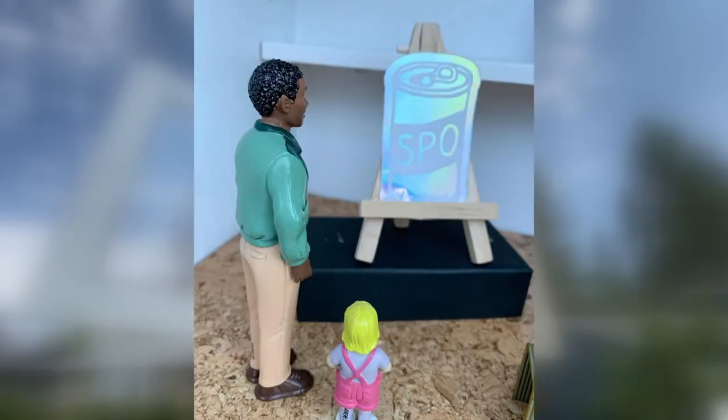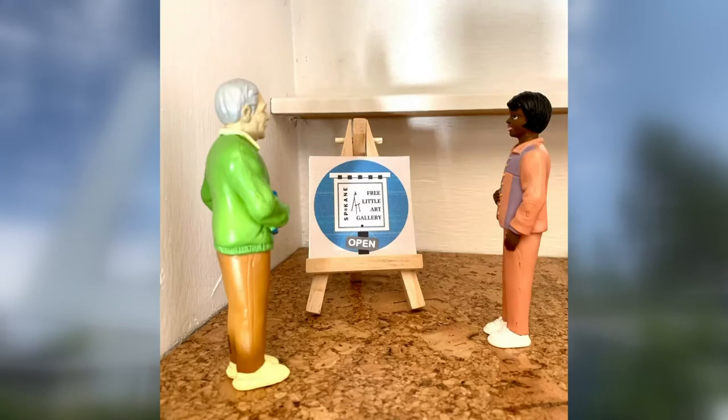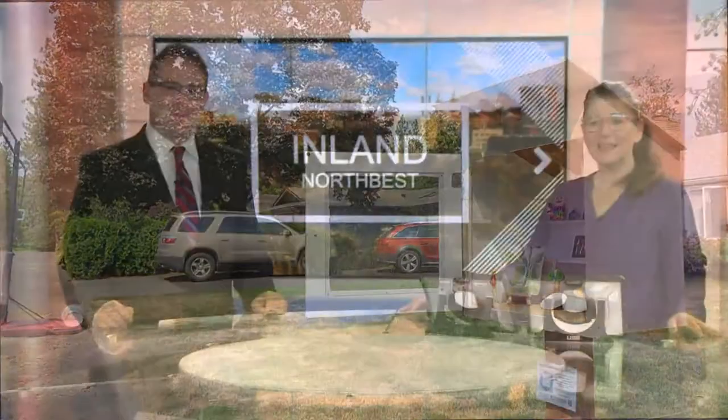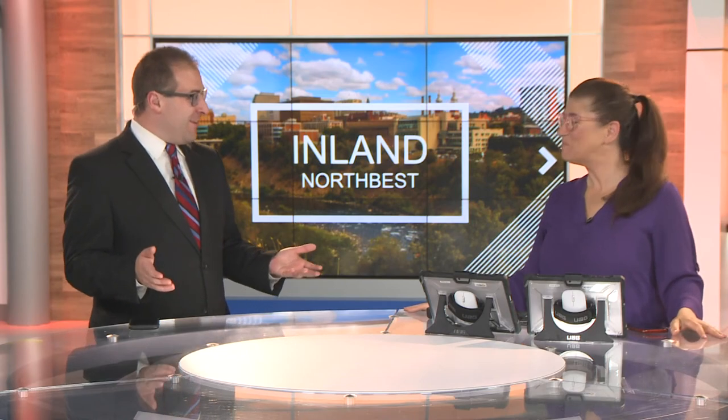It averages out to almost daily. It'll be interesting to see what happens when our little gallery box is covered in snow and ice — things might slow down. That is so cute, so joyful! It's fantastic — it brings art, and some of it is really good too.